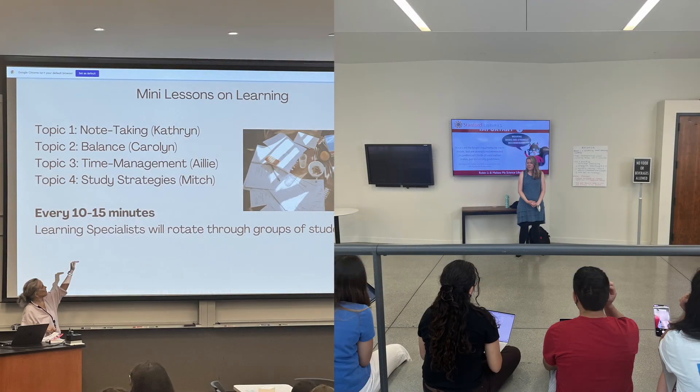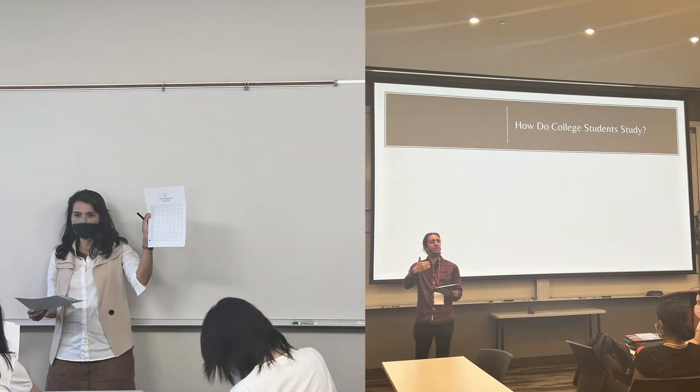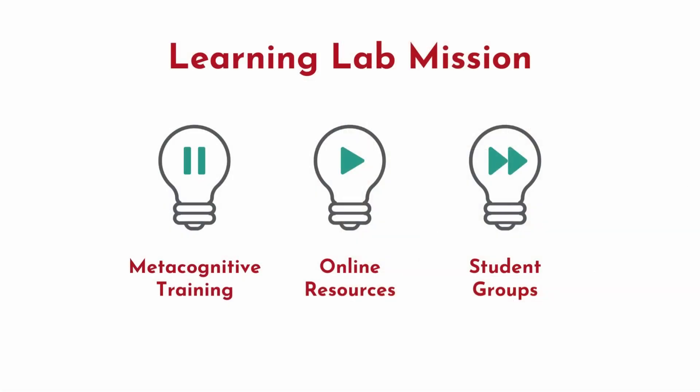We also engage with FROSH and transfer students so that new Stanford students can fortify their toolkits and have a seamless transition. We also nurture student communities and staff partnerships, and we provide guidance to faculty to share knowledge, resources, and integrate universal design principles to support all learners.